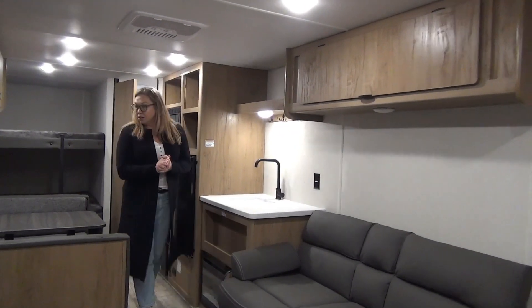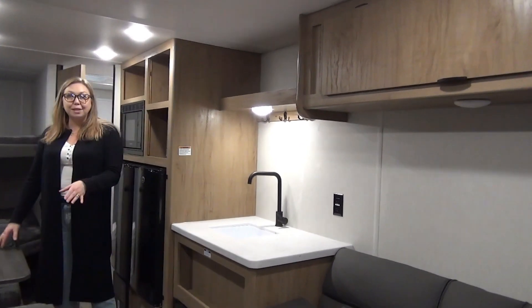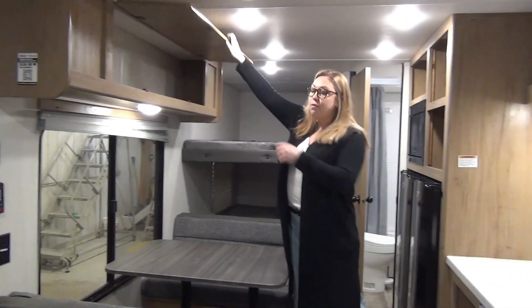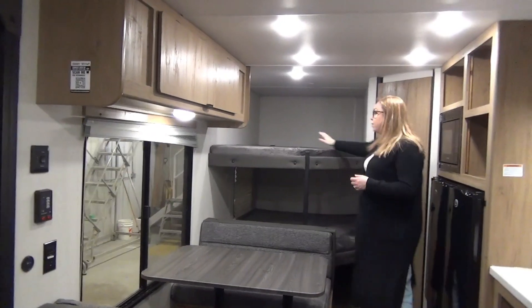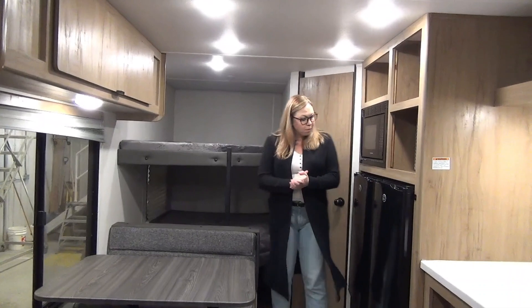We're going to start right back here. We've got your booth dinette which will knock down to another sleeping space if you need. We've got great big storage doors up here for storage. Double over double bunk back here — you're comfortably sleeping a couple of kids on each if you need.